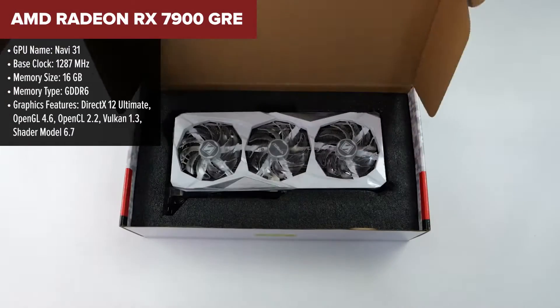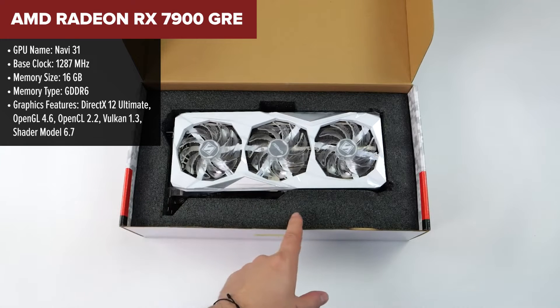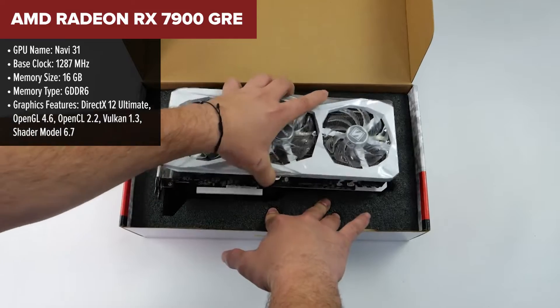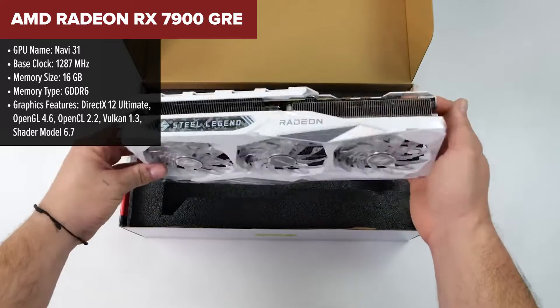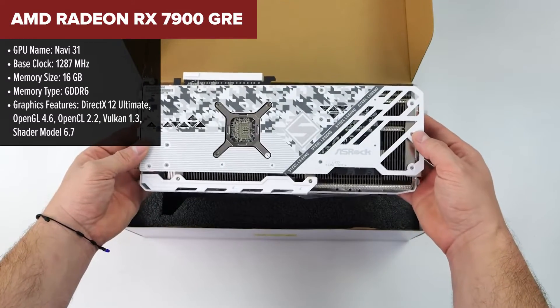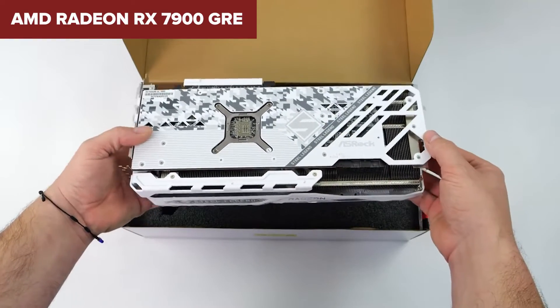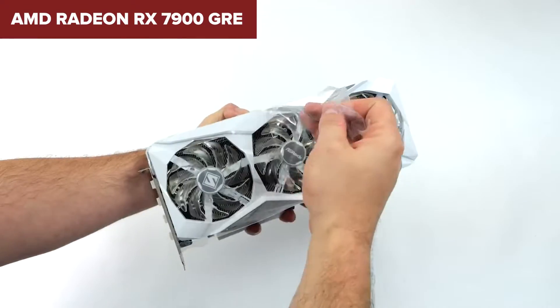The AMD Radeon RX 7900 GRE, also known as the Golden Rabbit Edition, leaps into the gaming scene with some serious specs under its hood. First off, it packs 16GB of GDDR6 memory, ensuring plenty of space for high-resolution textures in today's demanding games. With a boost clock reaching up to 2245MHz, this GPU promises to deliver silky smooth frame rates at both 1440p and 4K gaming.